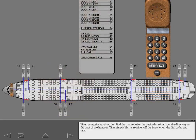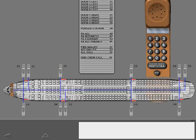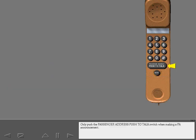When using the handset, first find the dial code for the desired station from the directory on the back of the handset. Then simply lift the receiver off the hook, enter the dial code, and talk. Only push the passenger address push-to-talk switch when making a PA announcement. The reset button resets the handset for another call.